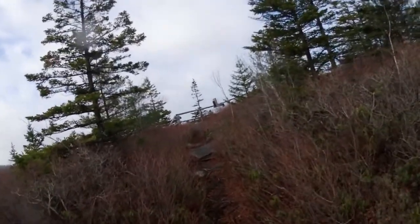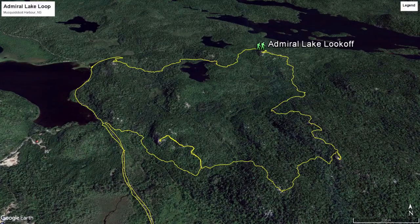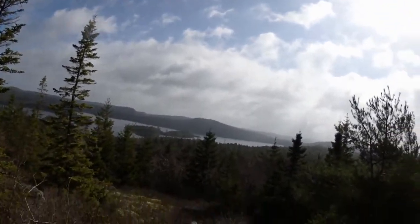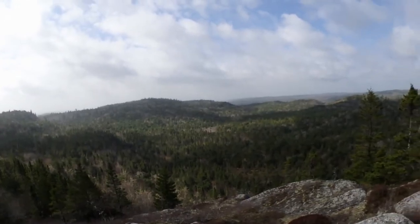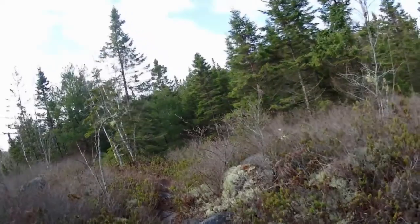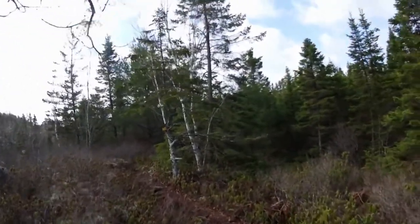Coming to another lookoff after a bit of a climb — Admiral Lake lookoff. So that there is Admiral Lake, I'm guessing. Little islands down there. I've come about two kilometers in the last hour. I figure there's about two more hours to go. Because I've been a lazy so-and-so, I am definitely going to be cramping up tonight.